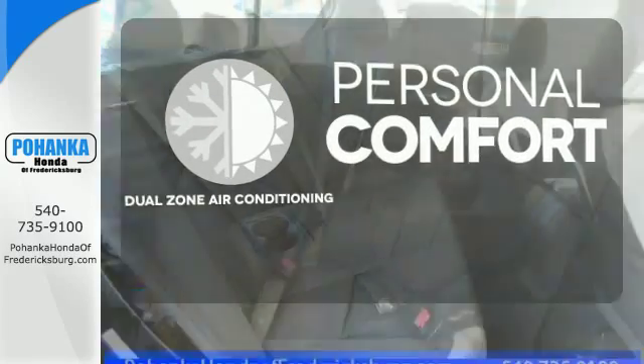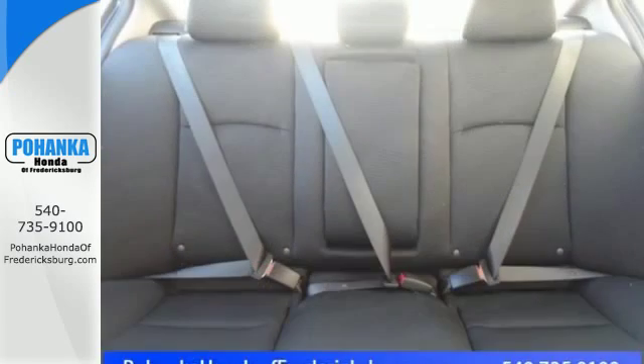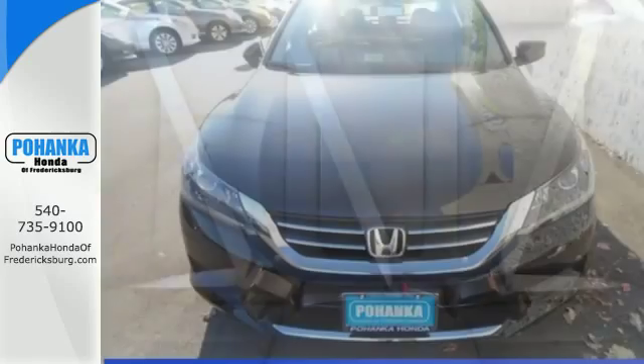No one will complain about the temperature with the dual zone air conditioning. Quality, reliability, and comfort are just a few things that have set the Accord apart for so many years.